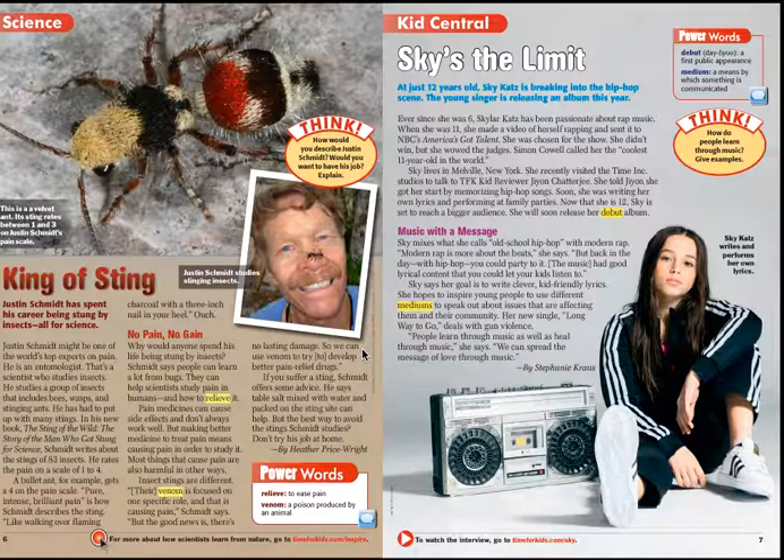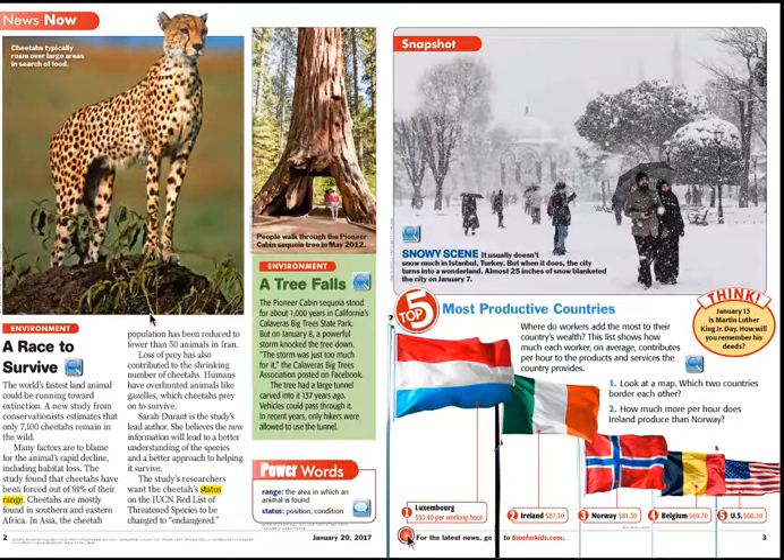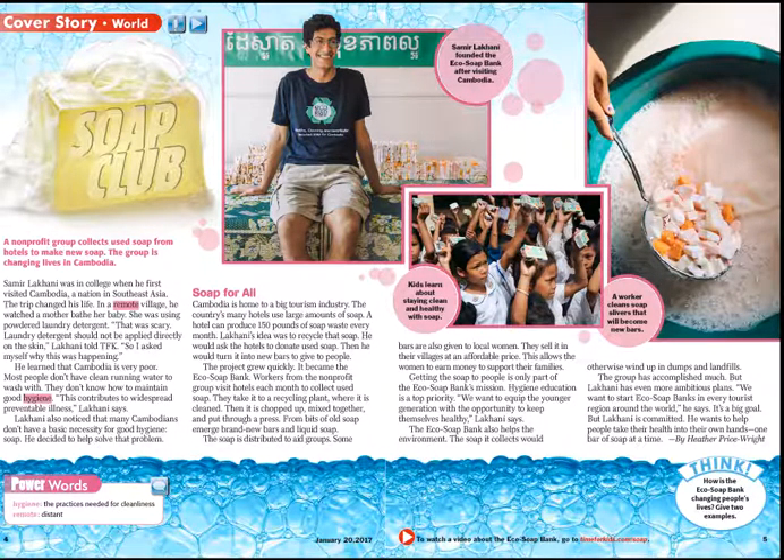Here I see 'King of Sting.' That looks like a hairy bee, ant, spider thing. I can see its legs, its abdomen, and what looks like its bulging eyes — it looks kind of gross. Interesting, but gross. And then here's 'Sky's the Limit' about the 12-year-old hip-hop singer. I think I'm going to go back to the cheetah article first because I really want to know what's going on with the cheetahs. Then I'll go to the soap article to see what's going on in Cambodia — we're studying countries, or we're getting ready to, so this seems like a really interesting article.